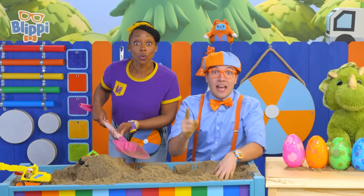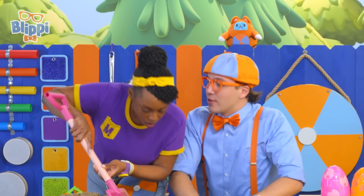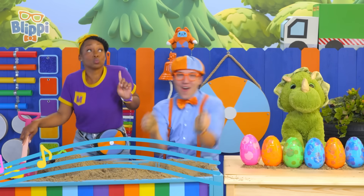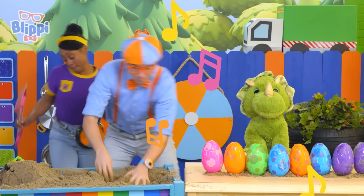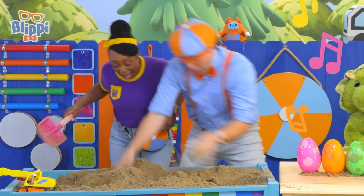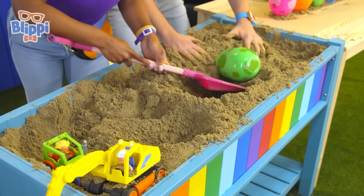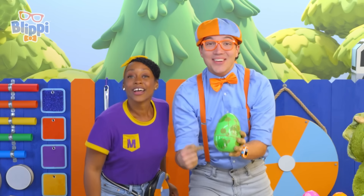Hey Mika, I think there's still one more egg left for us to find. Let's look for it — keep on digging. Tabs, can you play a super fun song while we look for the last egg? Great idea, Blippi! I got it! Yeah, you found it, Mika! It's the last egg — and look, it's the color green!